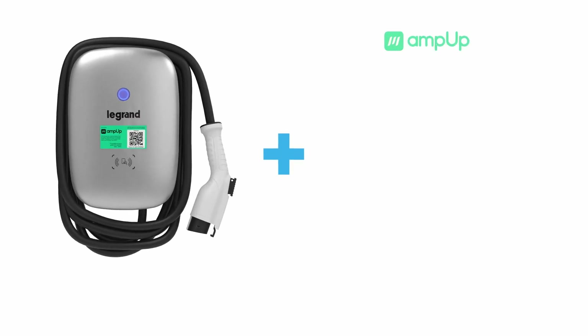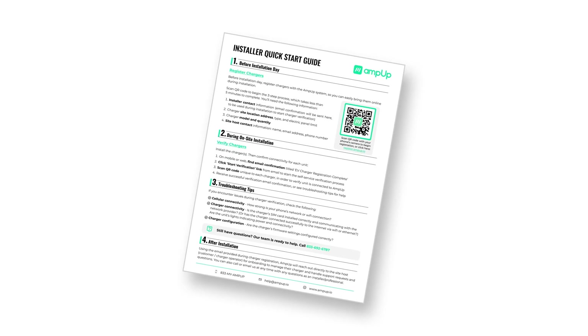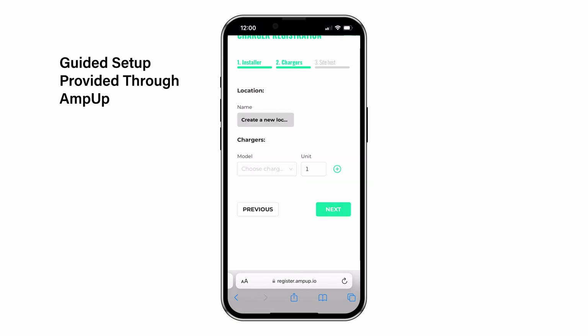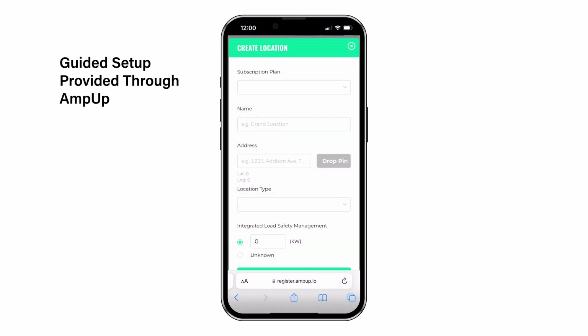Each commercial EV charger comes factory configured with the Amp Up charging solution for a streamlined setup and remote control of deployed units. Configuration out of the box is easy with the included quick start guide and Amp Up's streamlined onboarding process. No software installation is necessary, allowing the units to be up and running in no time.